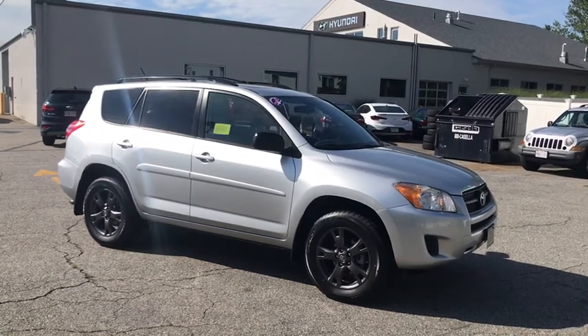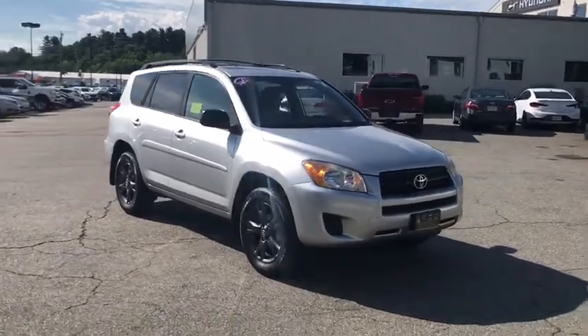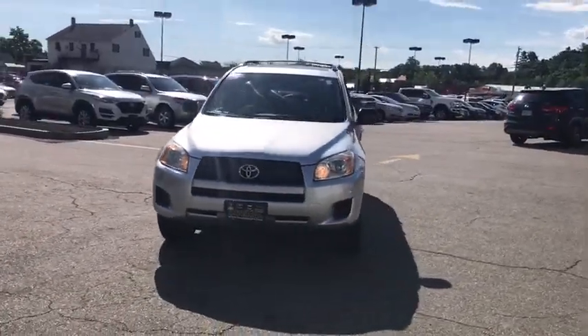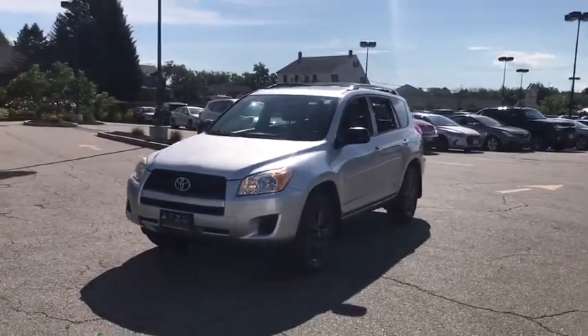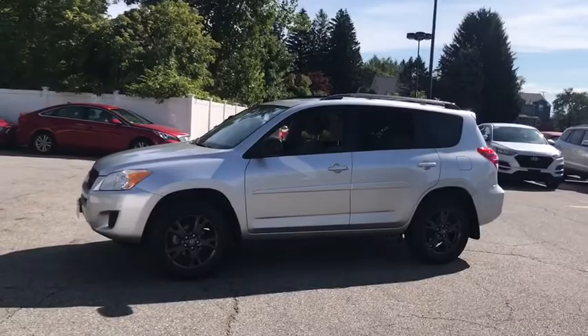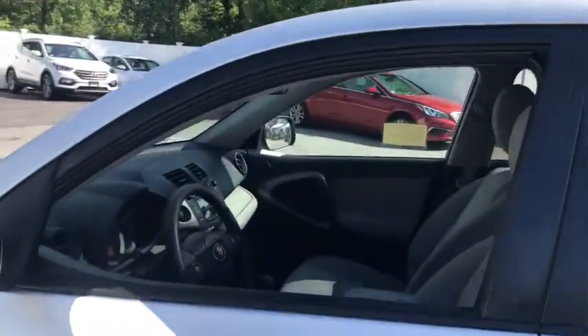Stop by and take a look at the 2011 Toyota RAV4. The RAV4 is one of the most fuel-efficient SUVs in its class. Versatile and efficient, the RAV4 mixes the comfort and drivability of a sedan with the benefits of an SUV. This highly evolved, well-packaged crossover SUV lets you have it all.